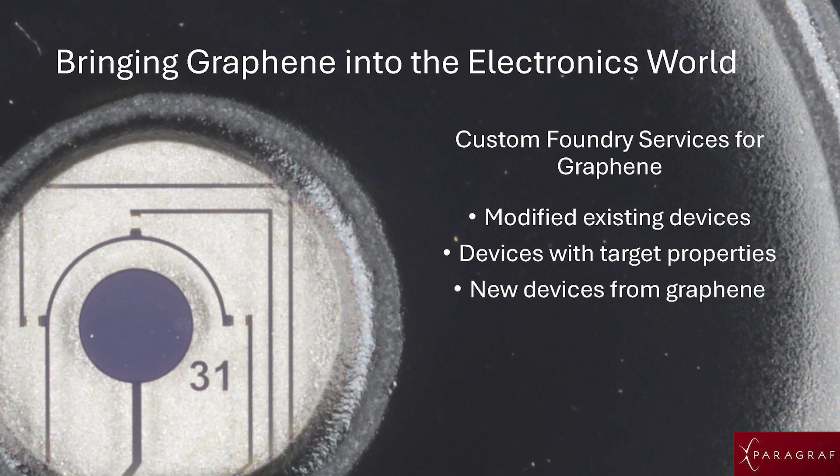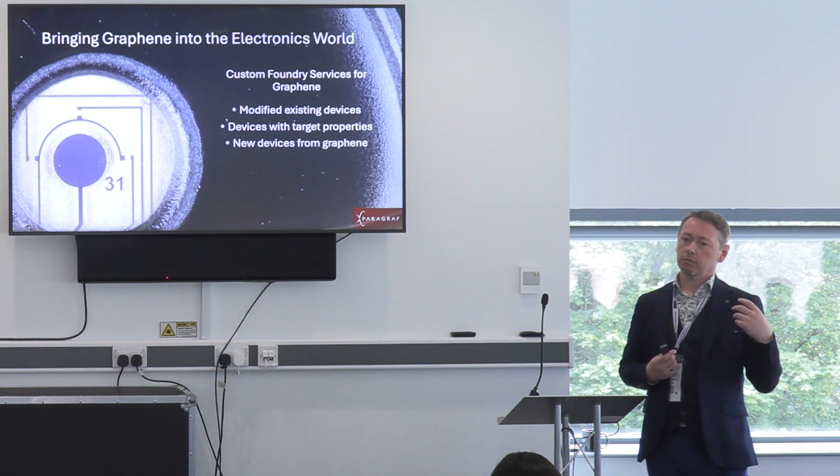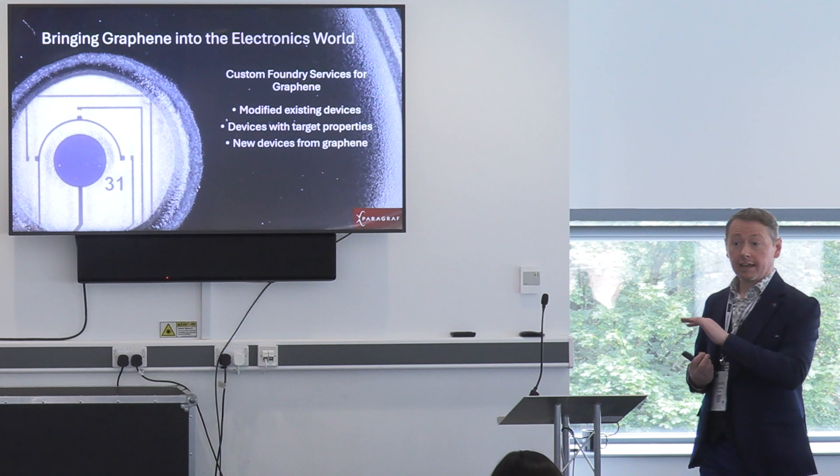Today, and in fact in four weeks' time, you will be able to access a graphene foundry. Anyone in this room can come to us and ask us to look at how we can put graphene into their device designs. One of the world's largest telecoms companies is working with us right now on next-generation RF — to replace the 60 to 80 filters in your mobile phone with a single graphene filter, reducing power consumption of those filters by up to 80 times and making your battery last longer. A graphene electronics foundry will exist for the first time in the world, here in the UK.